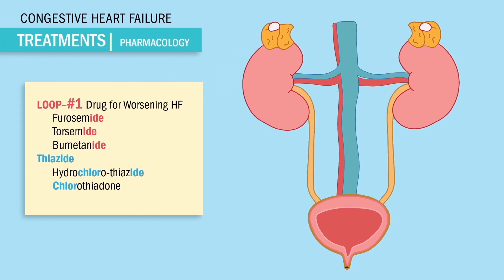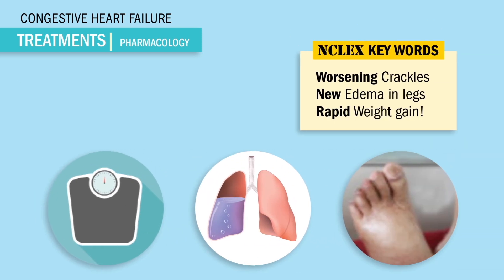Now loop diuretics like furosemide and torsemide are the first drugs we use in acute or worsening heart failure. So NCLEX keywords like worsening crackles, new edema in the legs, and even rapid weight gain.